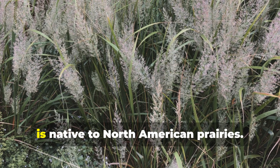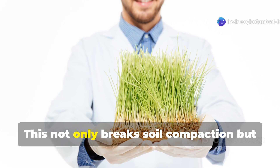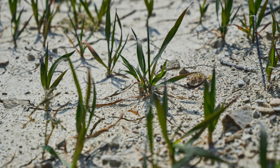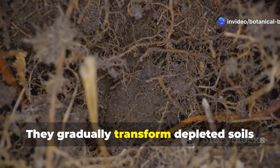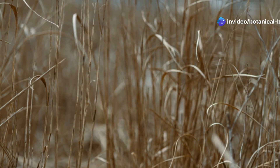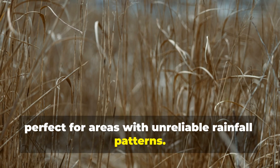Switchgrass, or Panicum virgatum, is native to North American prairies. It develops massive root systems that extend over 10 feet into the soil, breaking soil compaction and building up carbon reserves. These perennial grasses thrive with minimal care even in poor conditions, gradually transforming depleted soils through their annual root turnover. Their drought tolerance makes them perfect for areas with unreliable rainfall patterns.